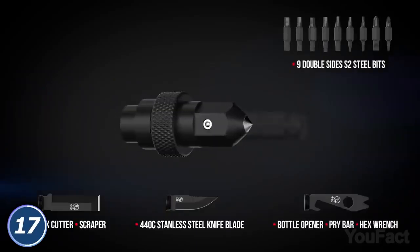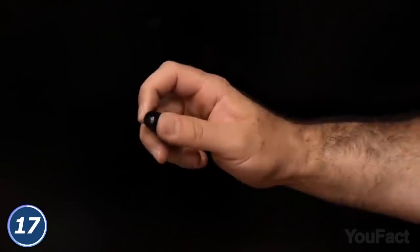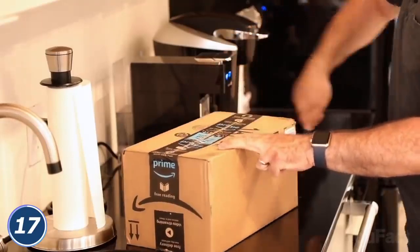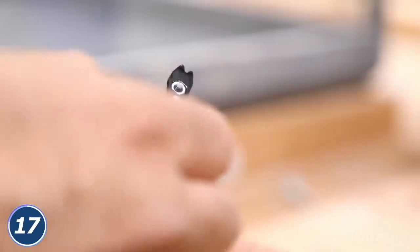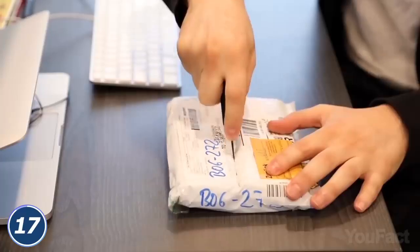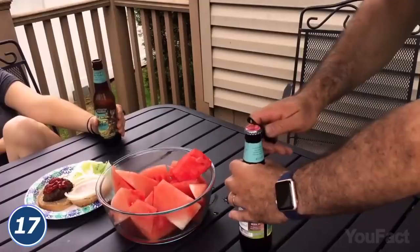It also features a knife and a window breaker for emergencies, an LED flashlight to find the way in the dark, a box cutter to check the parcel ASAP, and so on. Powerful magnets keep everything in place and provide you with comfy operation. Whatever tool you need for the job, this cutie with 26 tools inside has you covered.